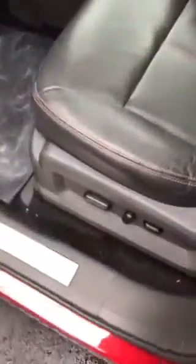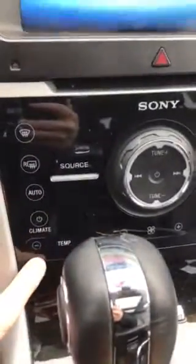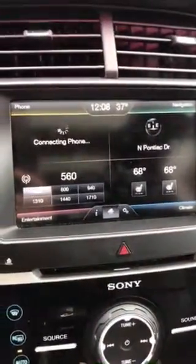keyless entry, power seats, programmable seats here too as well. Push button start, dual climate control, and Ford Sync.